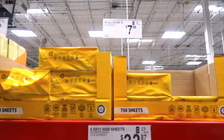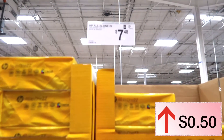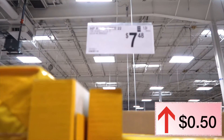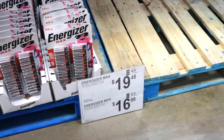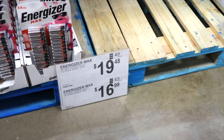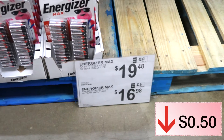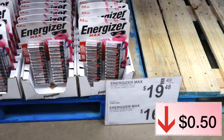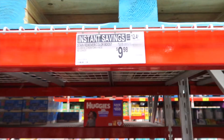Here's HP all-in-one printer paper: last year this was $6.98, this year it is $7.48. Energizer double-A batteries, 48-pack: a year ago they were $19.98 and today they are $19.48 — so that is a price drop from last year.